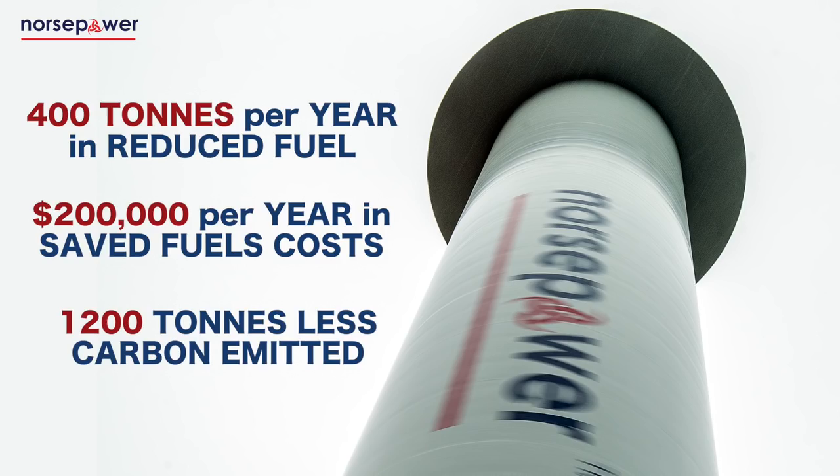In that time, the technology has been independently verified to show consistent fuel and emissions reductions of over 6%. That's 400 tonnes per year in reduced fuel, almost $200,000 per year in saved fuel costs and 1,200 tonnes less carbon emitted.